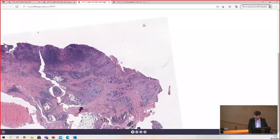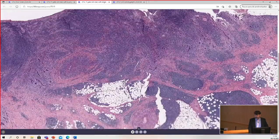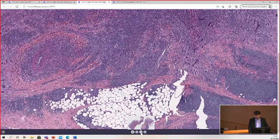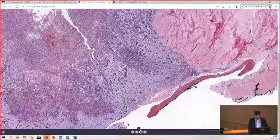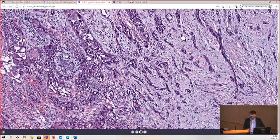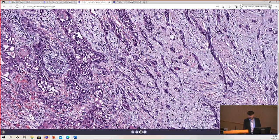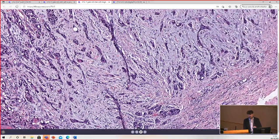The thing about this case that struck me is that the patient has a very nasty, bad squamous cell carcinoma — very infiltrative. I would call it moderately differentiated, and most characteristically, very infiltrative.